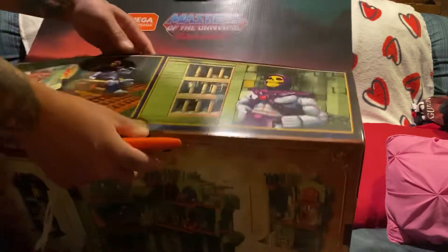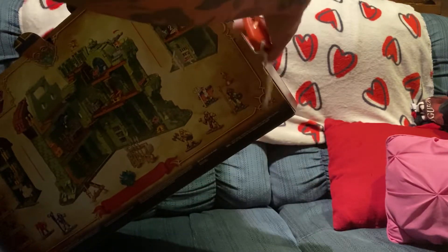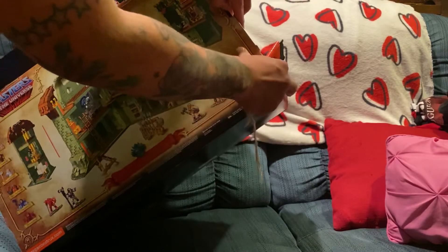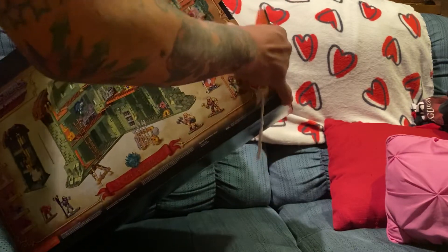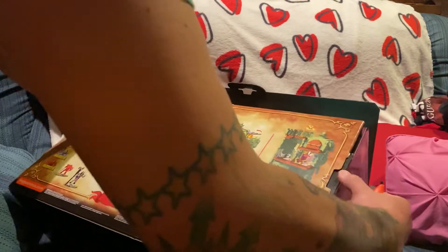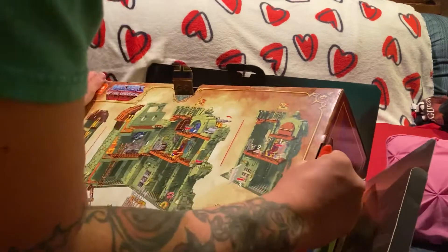A couple of weeks later I picked up my first figure — it was Skeletor at a store called Winds — and that just kicked everything off. Then that Christmas, I got an actual Grayskull. Throughout that year and a couple more years, I kept picking up more figures, but back in the day your folks got your stuff. I never outgrew the hobby.